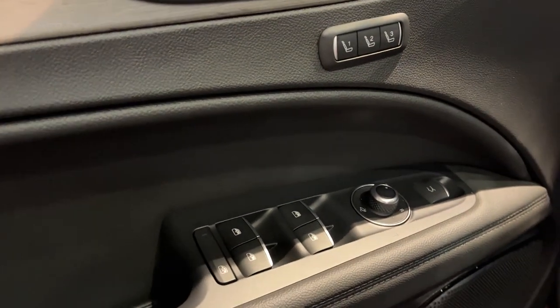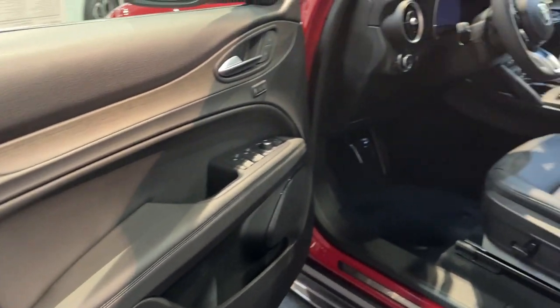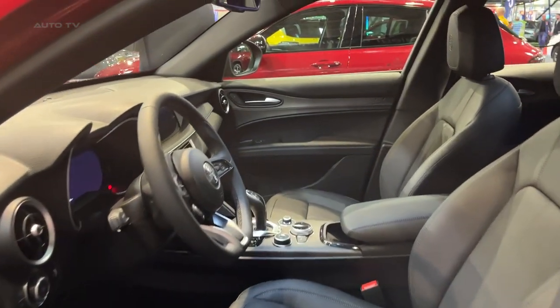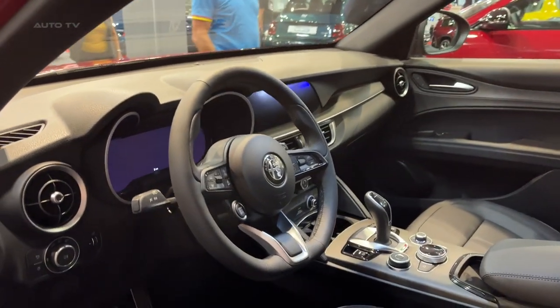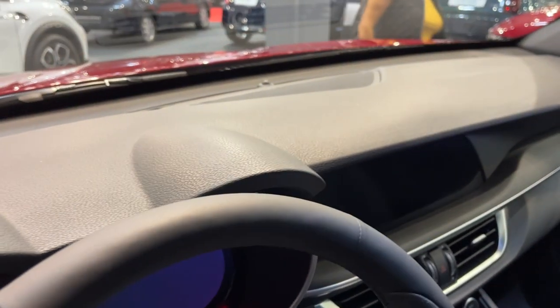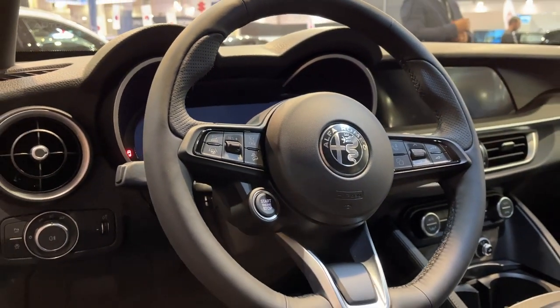For 2024, Alfa Romeo has listened to feedback and updated the Stelvio accordingly. A new 12.3-inch digital display modernizes the instrument panel. Exterior tweaks include distinctive 3-plus-3 LED headlights and fresh taillights, larger wheels, and an adaptive suspension upgrade on the new Competizione model.